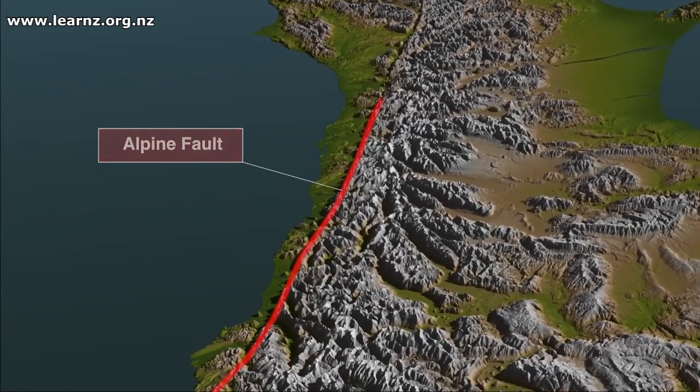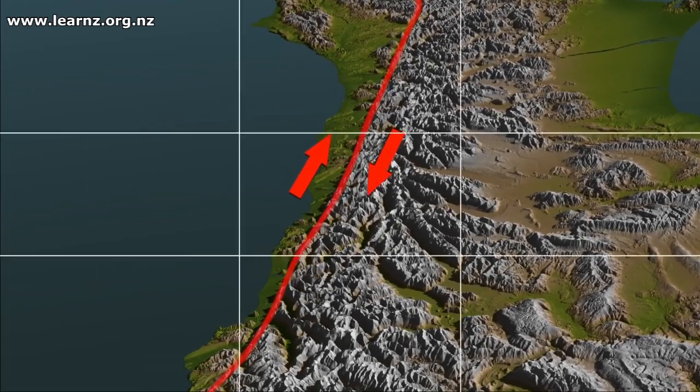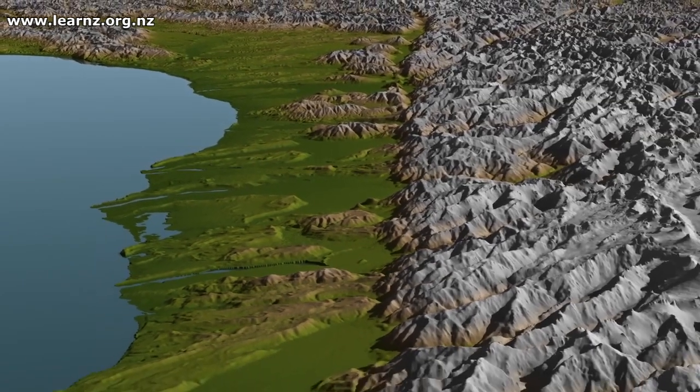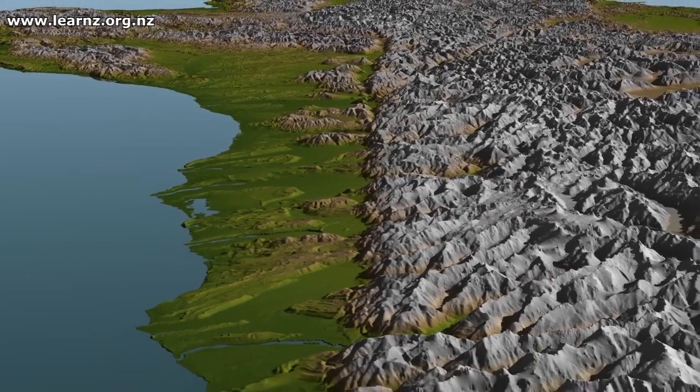We have a very young country and the plate motion is really driving the way our landscape looks. Here with the Alpine Fault, you've got the Pacific plate squishing in against the Australian plate and moving past it, pushing up the Southern Alps — so we've got our beautiful mountains right behind us here. As that process happens, weather comes across from the west and drops its rainfall right here on the west coast, and on the other side of the Alps you find it's a much drier place.